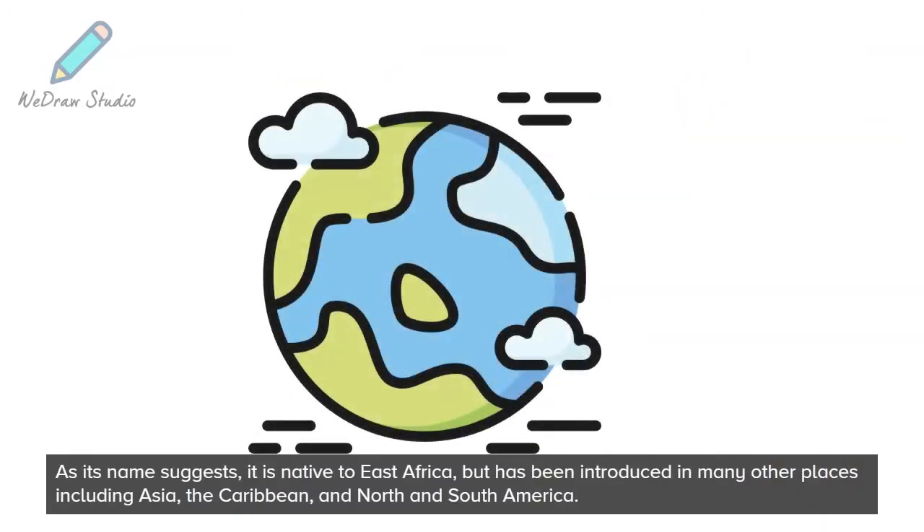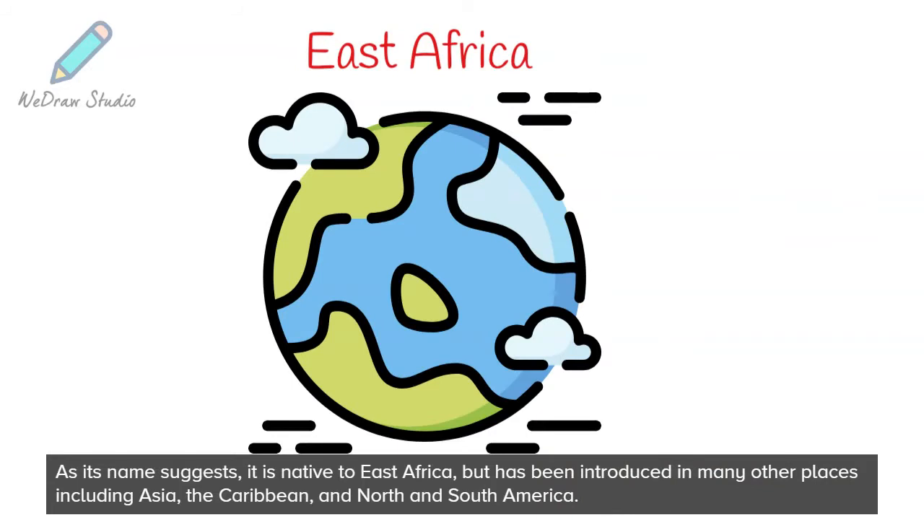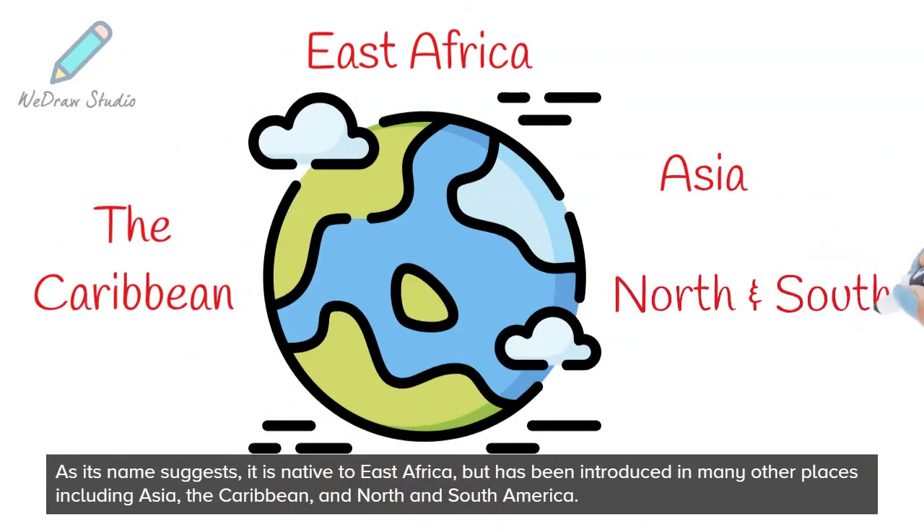As its name suggests, it is native to East Africa, but has been introduced in many other places including Asia, the Caribbean, and North and South America.